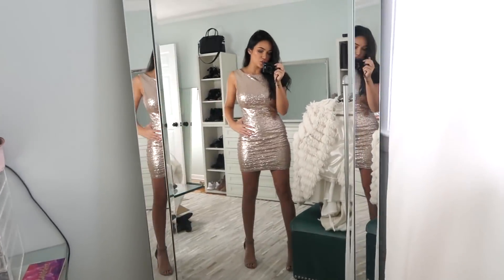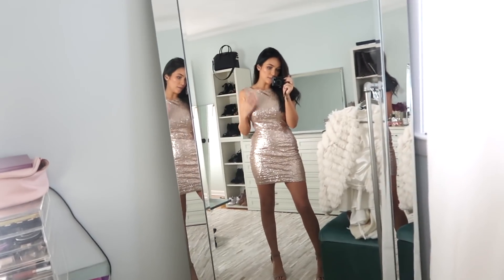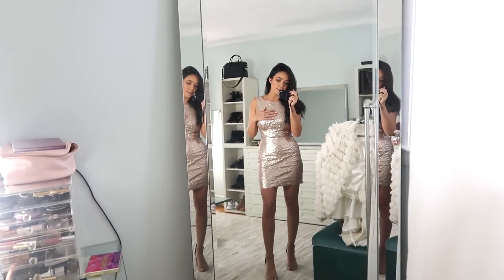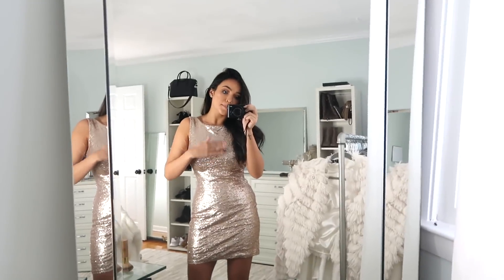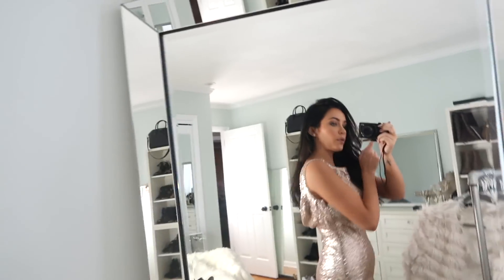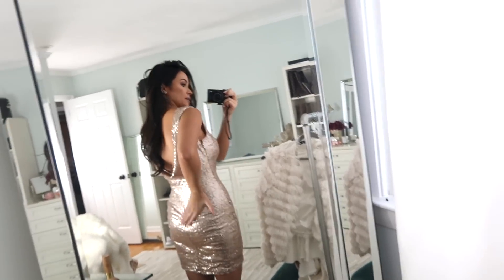We will start with outfit number one. From the top you can see it has this like boat neckline — I think that's what it's called — it has this wide neckline so it shows off the collarbone. I'll take you guys over to the mirror to see the full body shot. I am obsessed with this dress. It's definitely super form-fitting and skin tight.